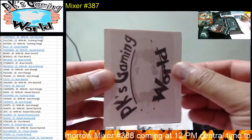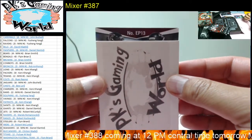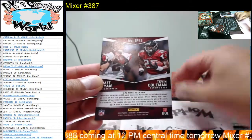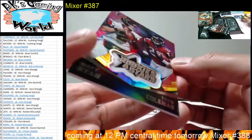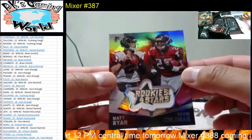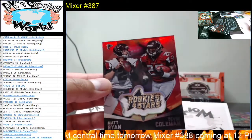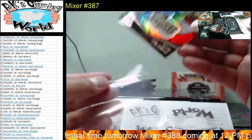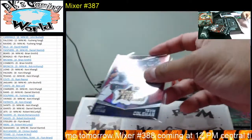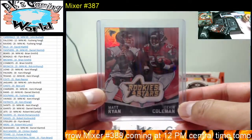We have EP13 — looks like it goes to the Falcons again: Matt Ryan and Tevin Coleman. Pretty neat, this Rookie and Stars. That's a nice patch, close to the Falcons. The Falcons are doing pretty good in 2015.